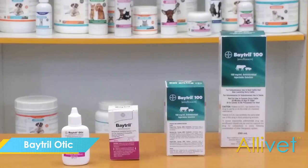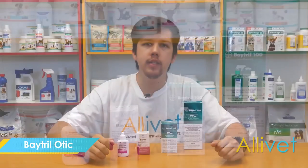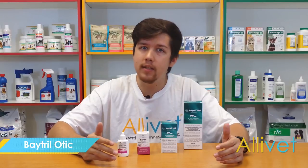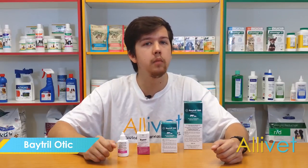Batrol, using its active ingredient enrofloxacin, treats bacterial skin infections, urinary tract infections, and other bodily systems. Batrol is easy to administer and comes in several different forms for different animals.